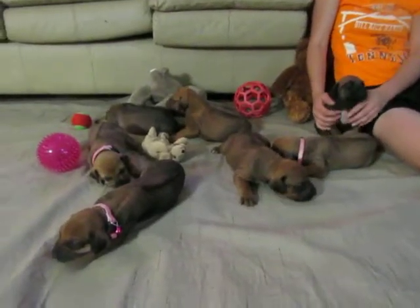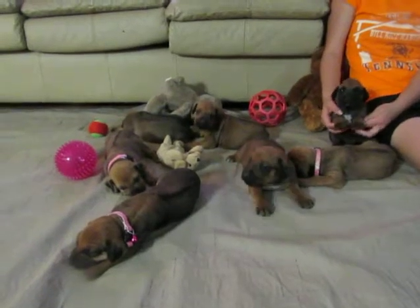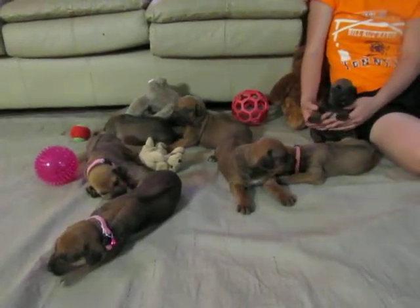Hello, this is My Real Farm and these are Tanzania's Champion Tanzania and Champion Rockies puppies. They are huge — they're two weeks old.